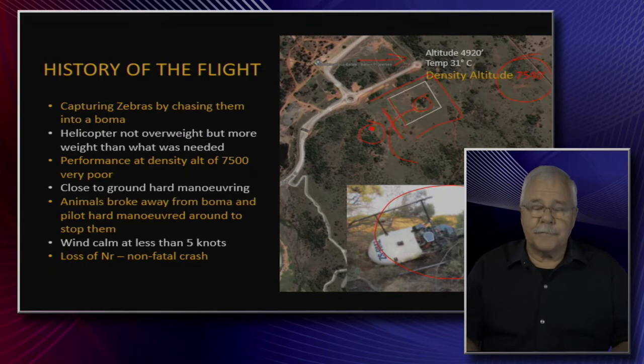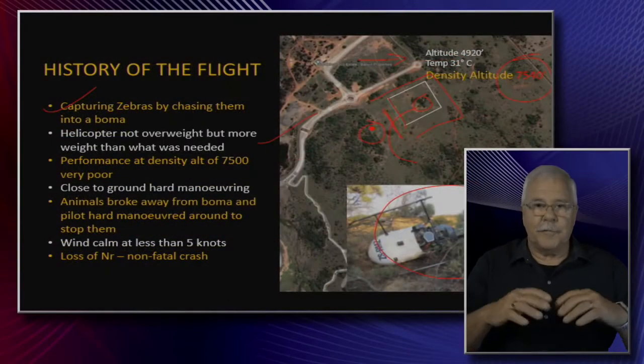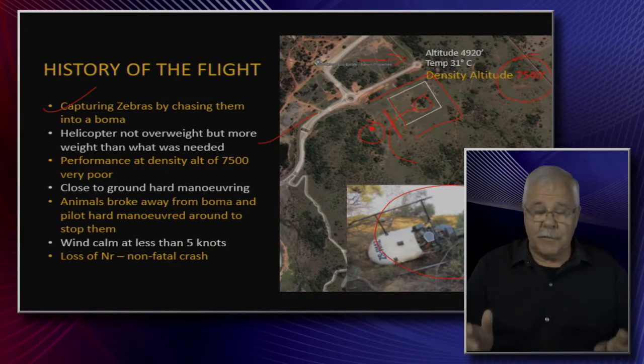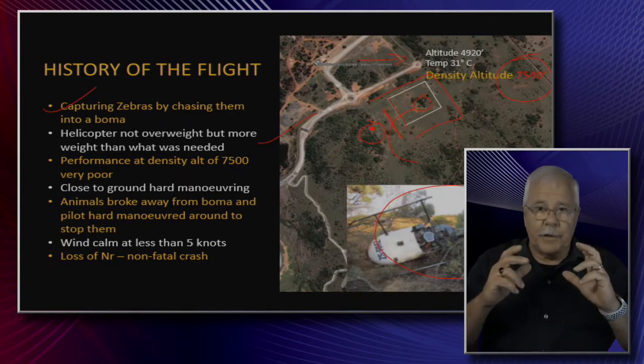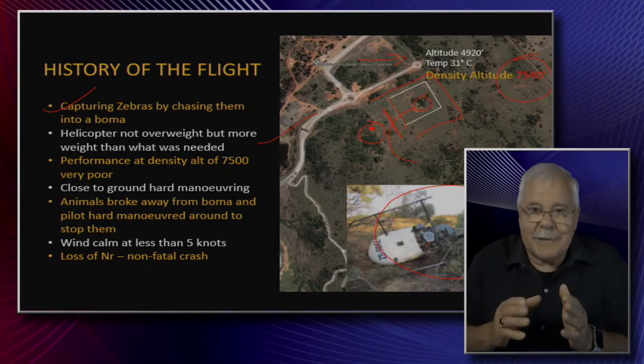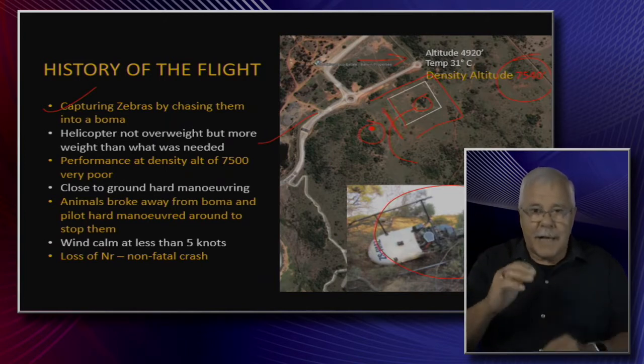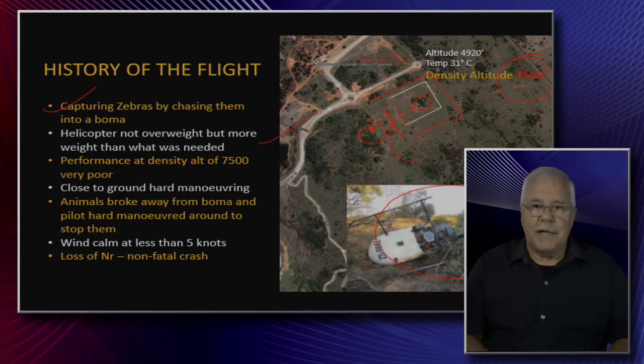Will experienced pilots get into trouble? Unfortunately, yes. They were capturing zebras by chasing them into the boma. The helicopter is not overweight, but it's carrying more weight than needed — including what sounds like 15 or more pints of oil on board, for reasons unknown. Although the aircraft is not overweight in absolute terms, at that density altitude the aircraft's weight actually exceeds the capability of the engine. What is the effective weight of the aircraft at that density altitude? That's the question.